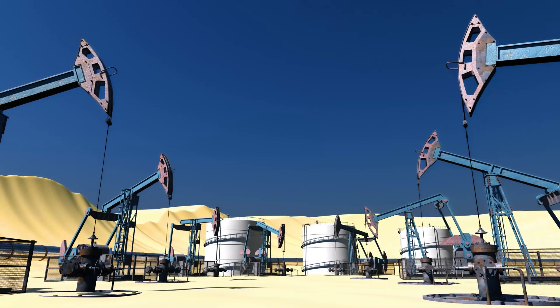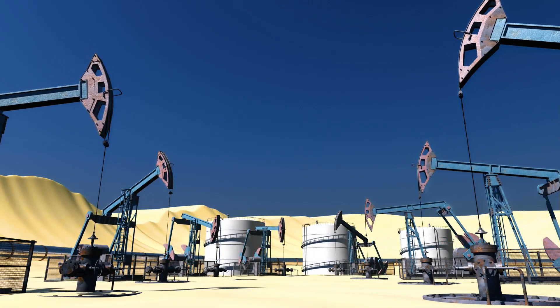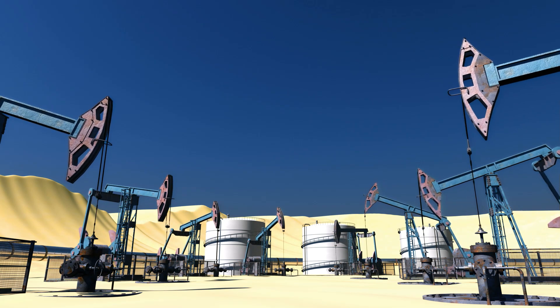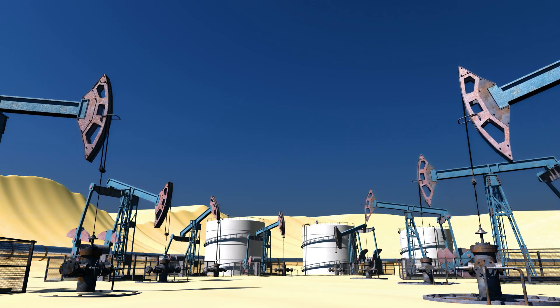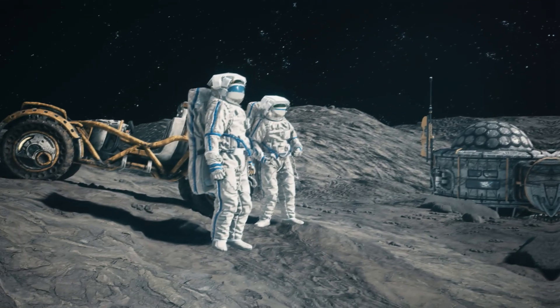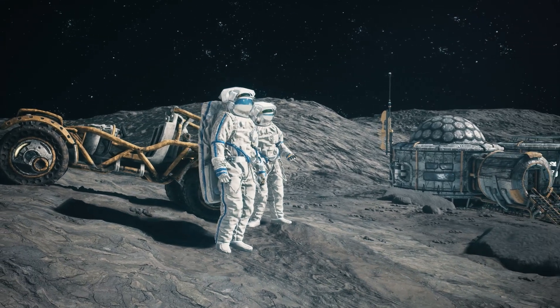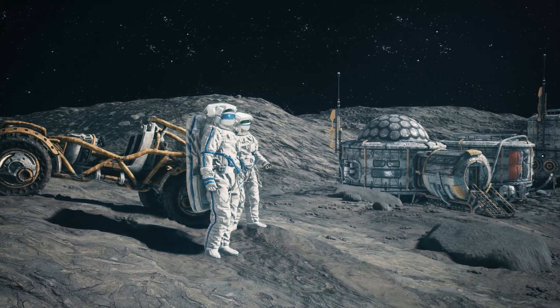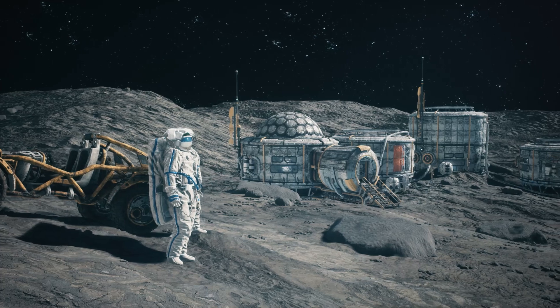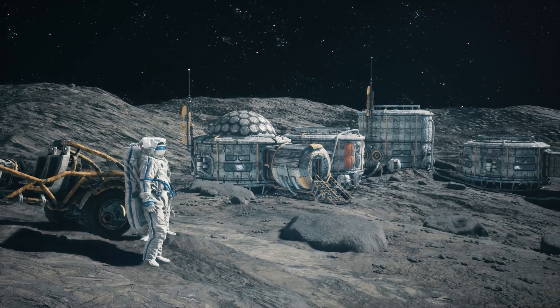This lunar lifeline will pump a robust flow of 2 kilograms of oxygen per hour, with the capacity to deliver a staggering 10,000 kilograms per year to a self-sustaining lunar base. This project is set to debut on the moon's surface as early as 2024, and by 2026, Artemis astronauts could be breathing easy thanks to this lunar lifeline.